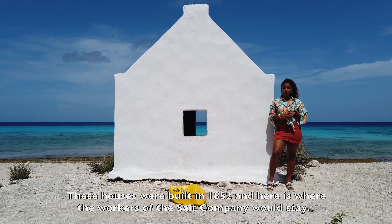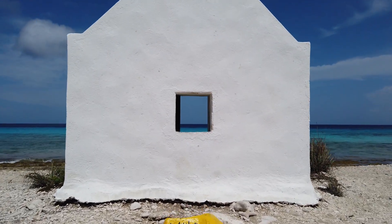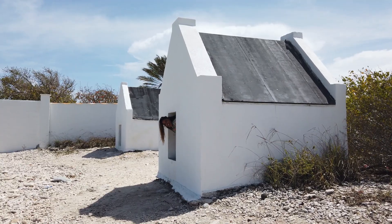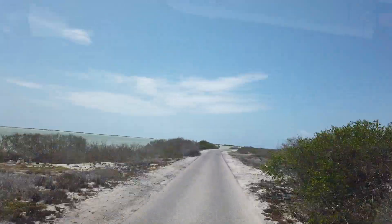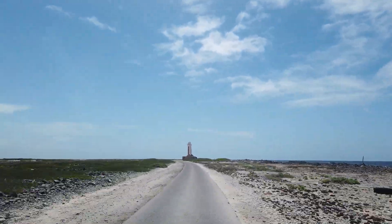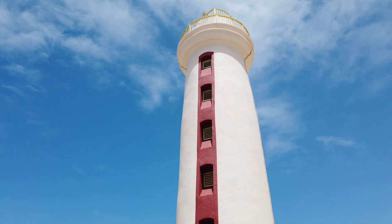These houses were built in 1852 and here is where the workers of the salt company would stay. As you can see, this house is pretty small, but two people would stay in one house. And you can see the territorial islands.